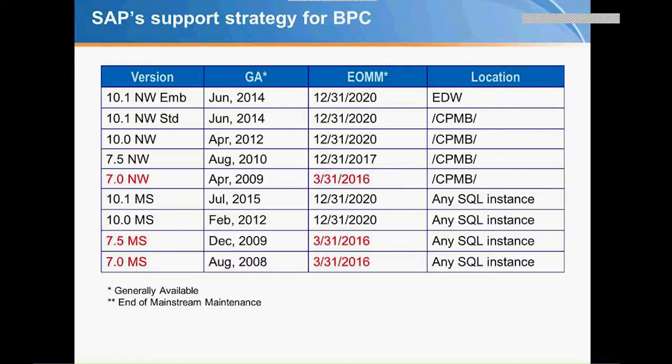That covers the roadmap. I want to spend the majority of time talking about where we are currently and about the migration, because that's probably why most people are on the call today. Currently, looking at SAP's support strategy for BPC, there's a table showing Microsoft versions from 7.0 up to 10.1, and NetWeaver versions from 7.0 up to 10.1. Items in red have already ended their mainstream maintenance — they ended in March this year. If you're on Microsoft 7 or 7.5, or NetWeaver 7.0, you are on end of mainstream maintenance.